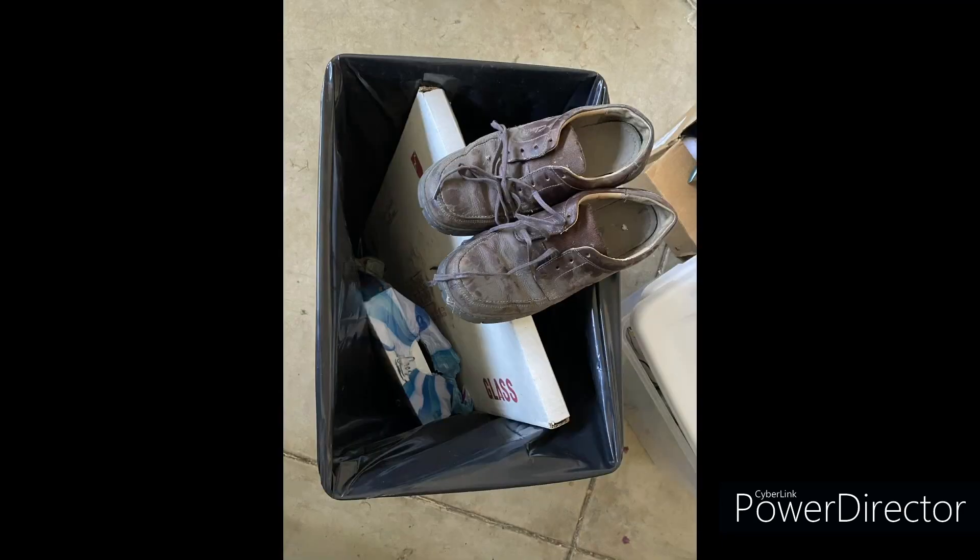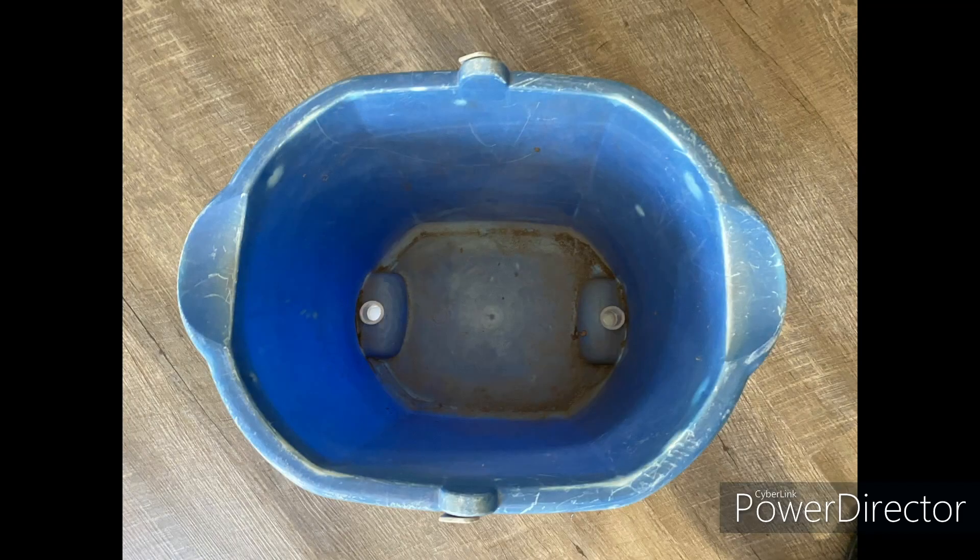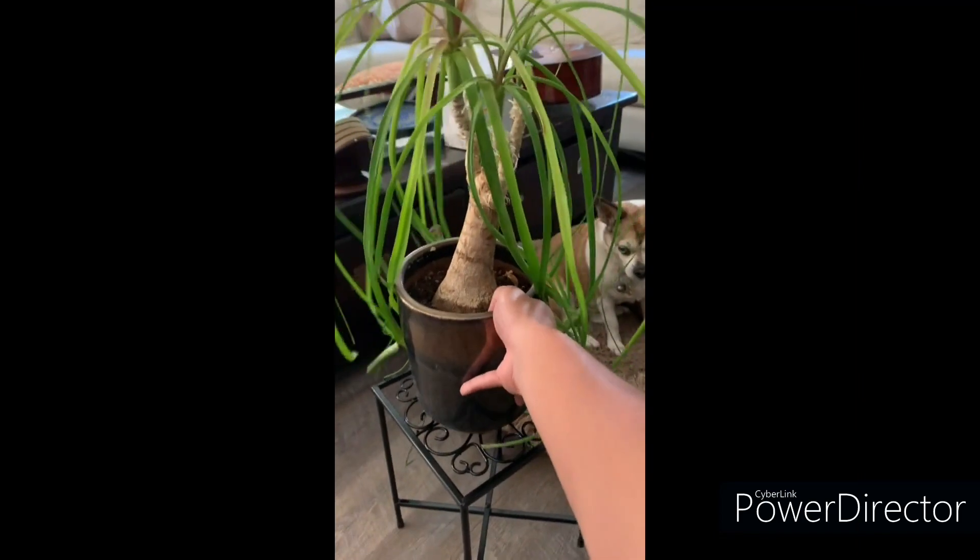I scavenged items destined for the dumpster. I saved shoestrings from my dad's old shoes and a bucket with a broken handle, in which I drilled two one-inch holes. I borrowed a plant stand that was just the right height.